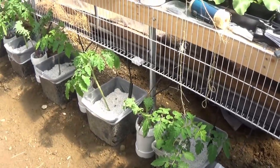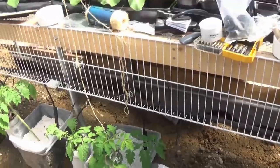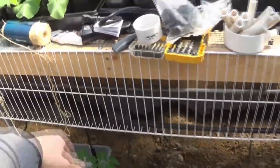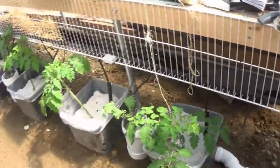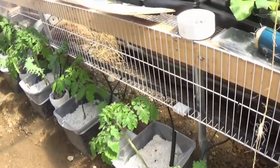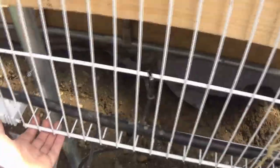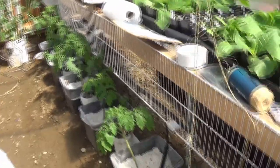T-Rex is going to do an entire video on this Dutch bucket system. If you've watched any of the other videos, you can see the wire shelves we have here — they folded right down. Five or six screws and the whole thing came right down. It swings, and we've got a hose on it now. We were able to lower that so that there's going to be room for these to grow up the string that goes all the way up.